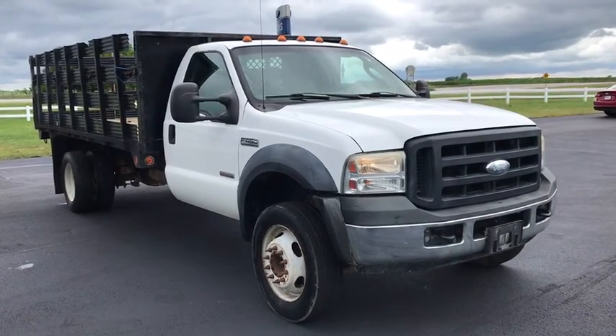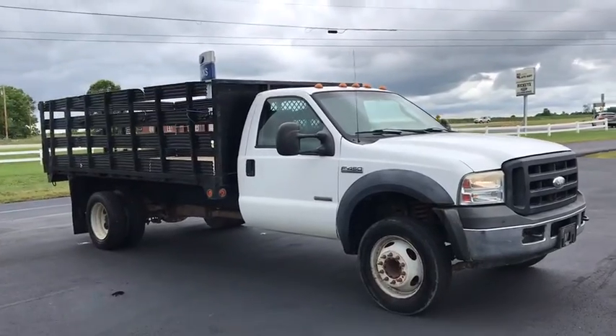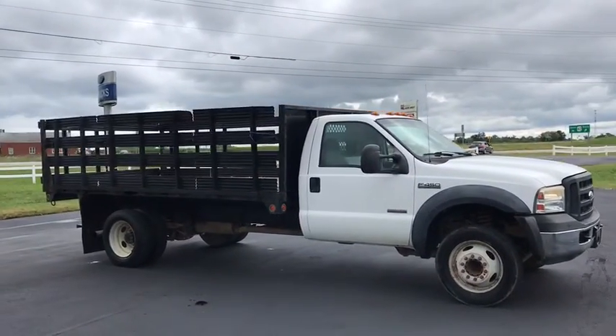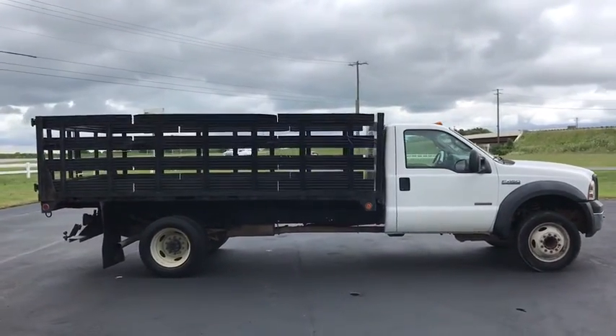Stop by and take a look at the 2006 Ford F-450 Super Duty. Head-to-head fuel efficiency, head-to-head towing, head-to-head torque. Ford F-450 Super Duty.